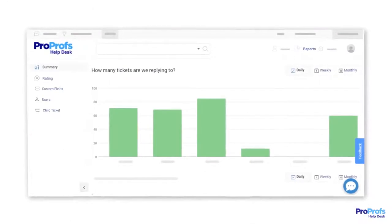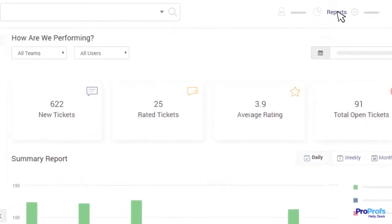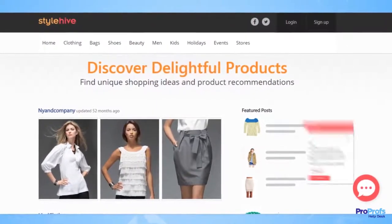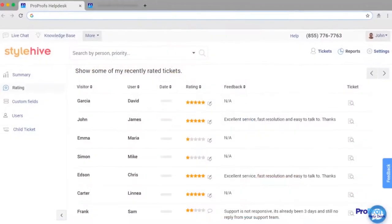It allows you to track the progress of every support ticket, such that not a single issue remains unresolved for long. For faster responses, a good help desk tool lets you resolve common customer queries using canned responses. Another striking feature is a knowledge base — you can provide self-help to customers and reduce ticket volume by up to 80%.